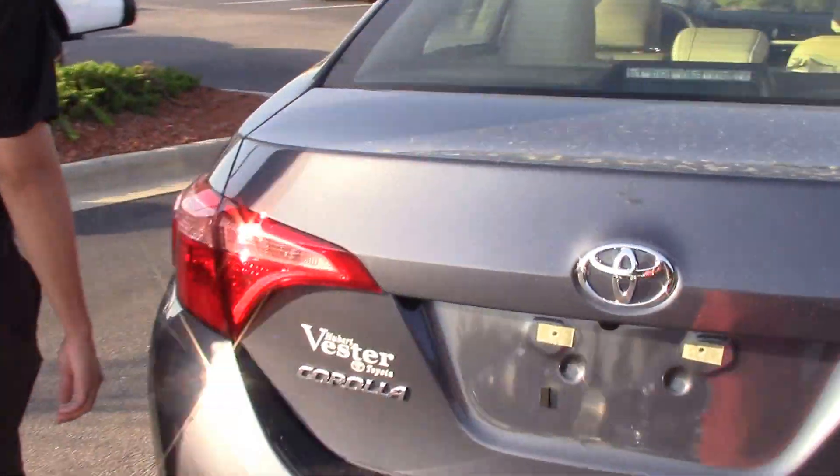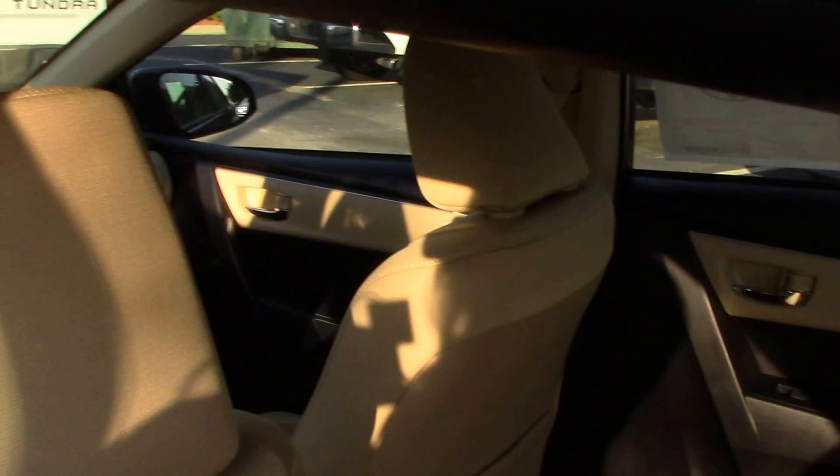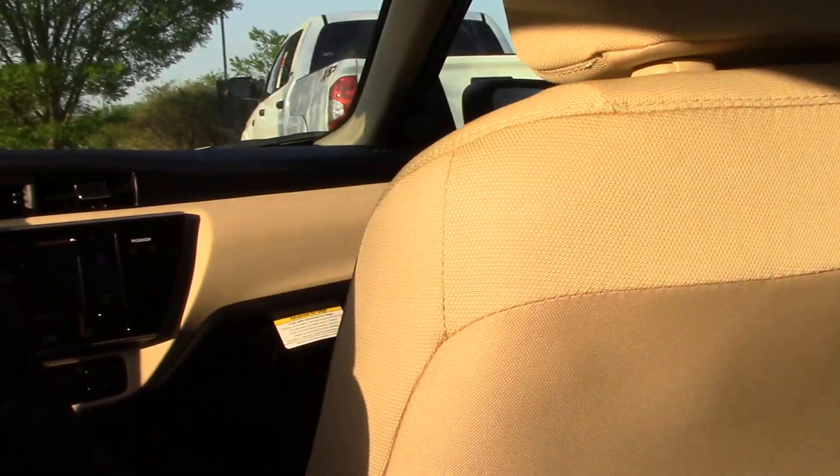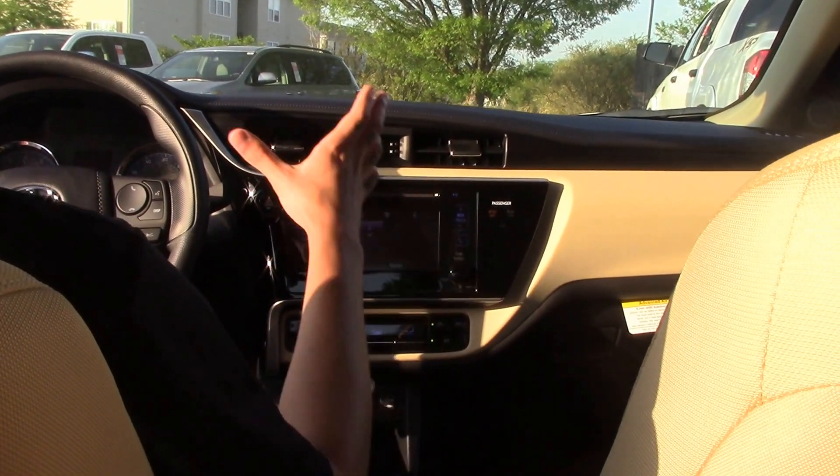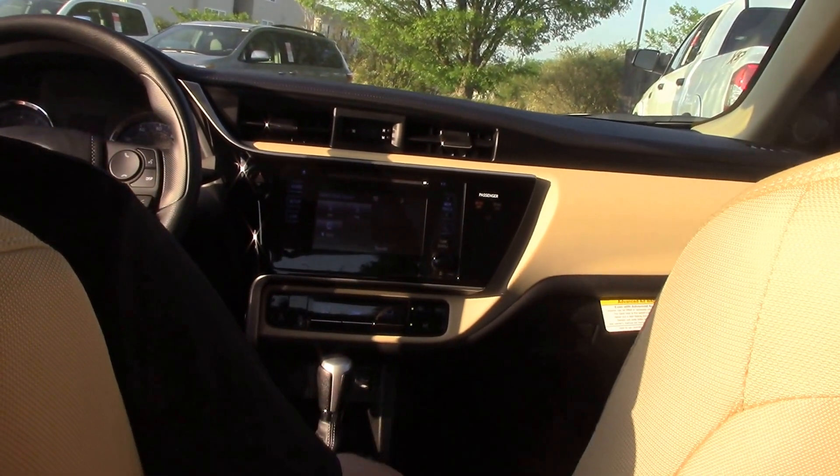We're going to go ahead and hop inside. Of course, you've got your backup camera, Bluetooth capability, and a multi-informational display in between your gauges.